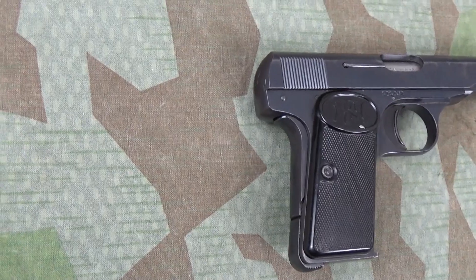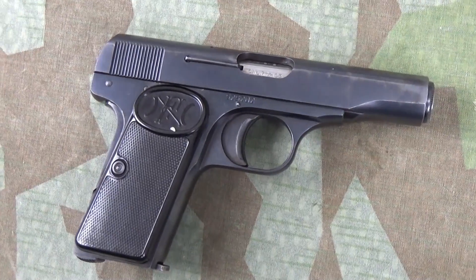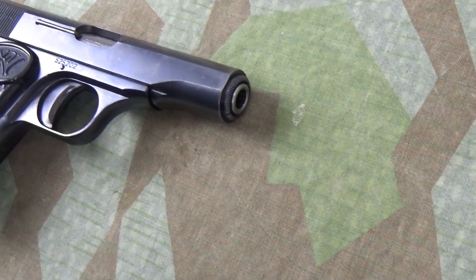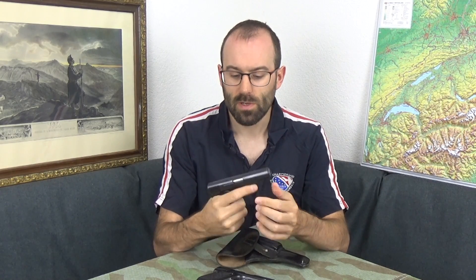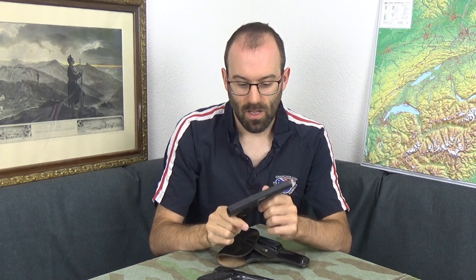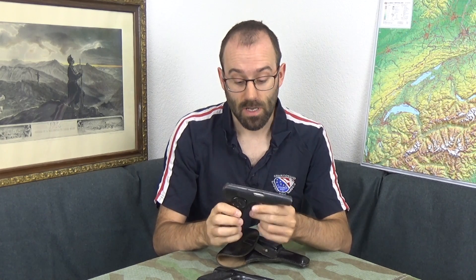They also had this — the FN 1910, which again I've shown on the channel; in fact it's one of the first guns I showed. It's a really delightful little striker-fired pocket pistol that points really well. It's not particularly accurate but it points quite well, it's a delightful little thing. But as a main service pistol, it's tiny — it's a pocket pistol! One in 9mm short — this one's a .32 — 9mm short, they're a bit on the lively side.